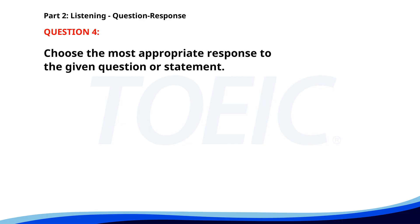Number 4. Is the new software installed? A. I installed new shelves. B. The installation was on time. C. Yes, it was installed last night. The correct answer is C: Yes, it was installed last night.